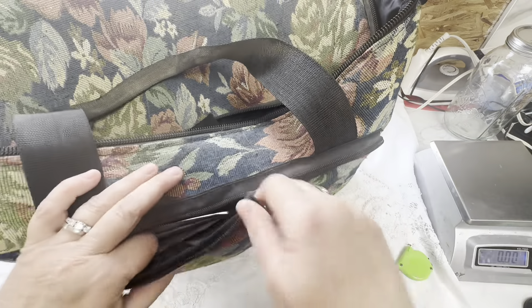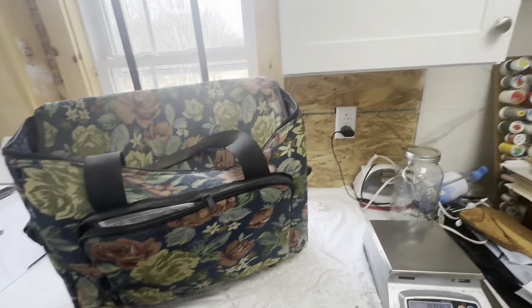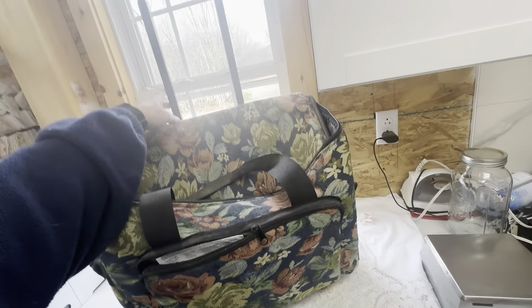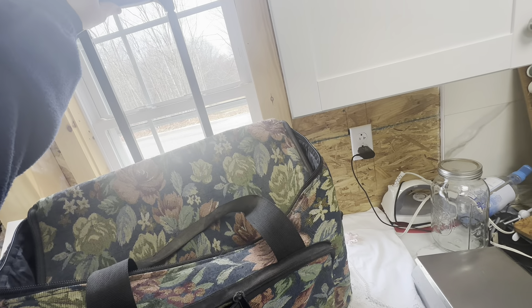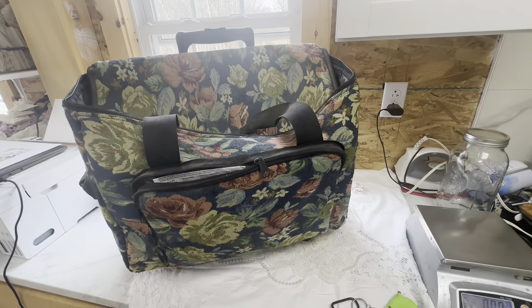The tote bag is nice because it comes with a travel compartment here, and I believe it goes down further as well, so you could travel with it too.